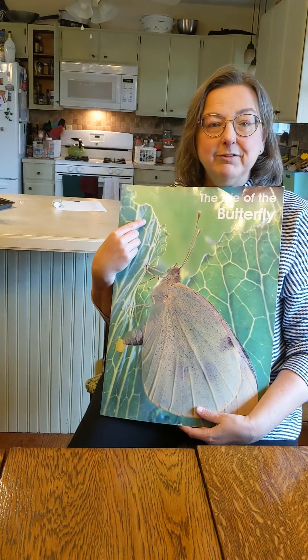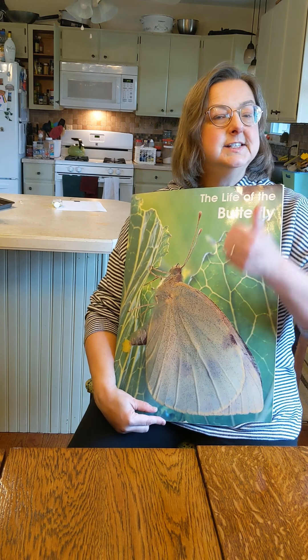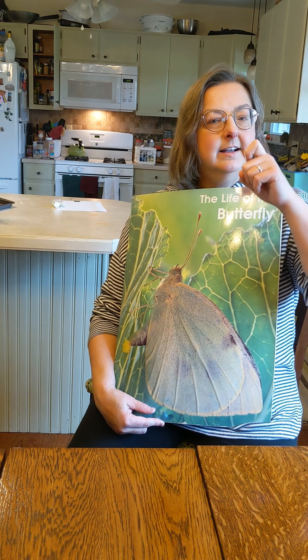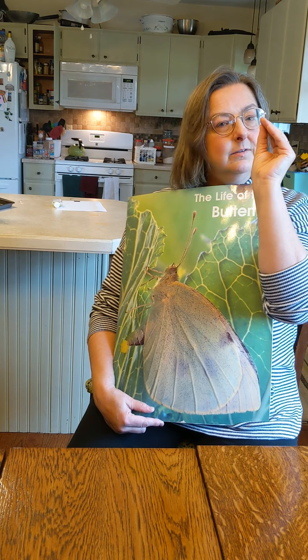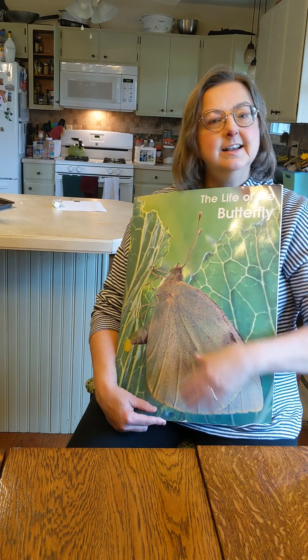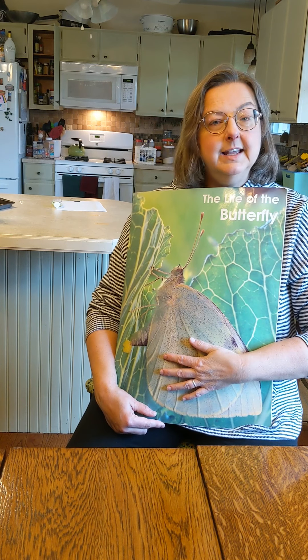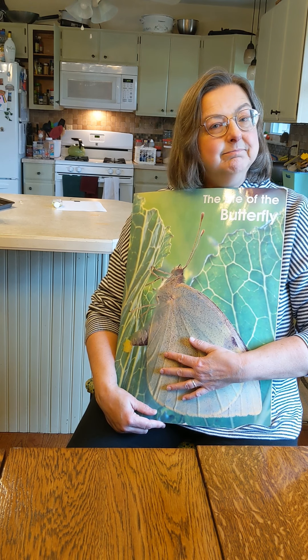So that's how a butterfly grows. First, it's an egg. And then it's a caterpillar. And then it's a chrysalis — where it stays really still and changes to the butterfly. And then finally, it's an adult butterfly. Thanks for reading with me, and we'll see you next time. Bye.